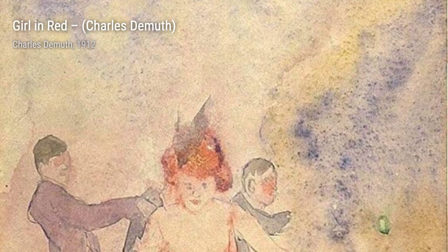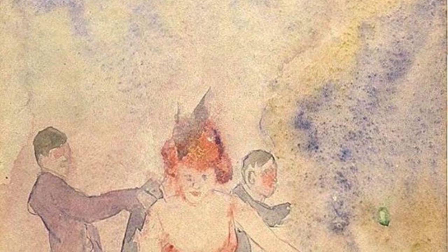In Cineraria, DeMuth explores the beauty of flowers. The vibrant hues and intricate details make this painting truly captivating, showcasing the artist's keen eye for capturing the essence of nature.